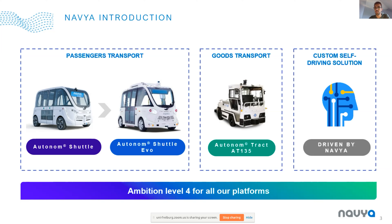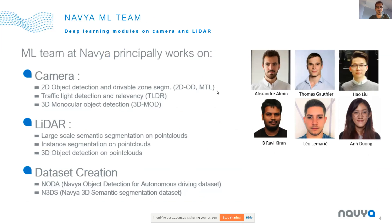Our ambition is to bring Level 4 autonomy to all of our platforms. For that, we need a machine learning team. I'm working with five great engineers led by Dr. Javi Karan. We are mainly working on person-perception tasks, both on cameras and LiDAR. And lately we have worked a lot on dataset creation, both on images and on LiDAR. Today I will talk more about N3DS, the Navya 3D Semantic Segmentation dataset, that we created last year.